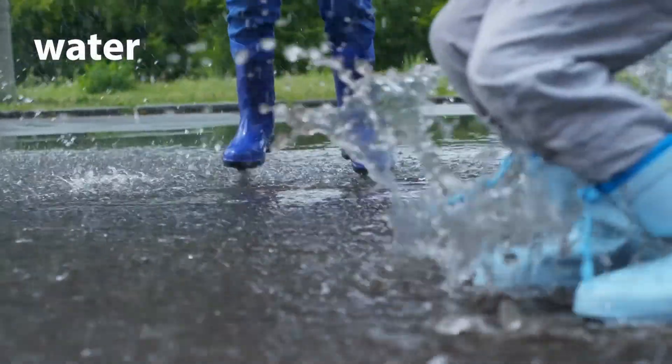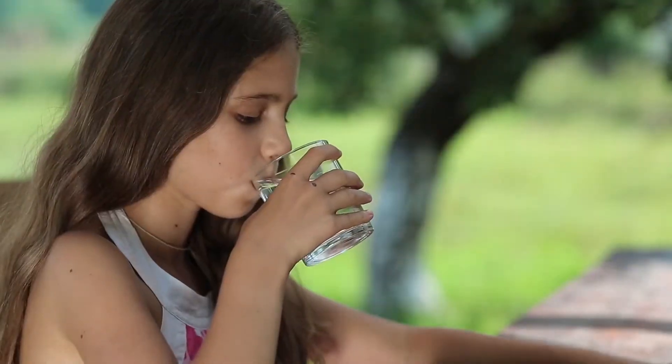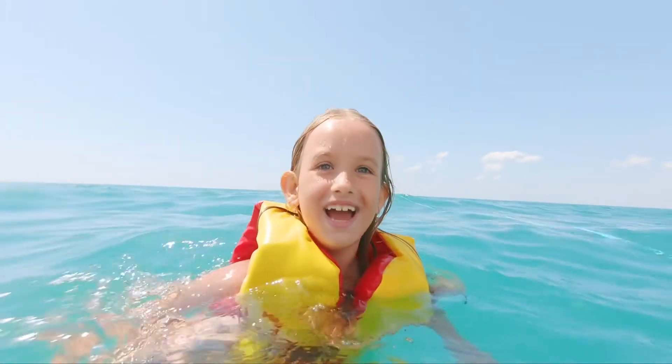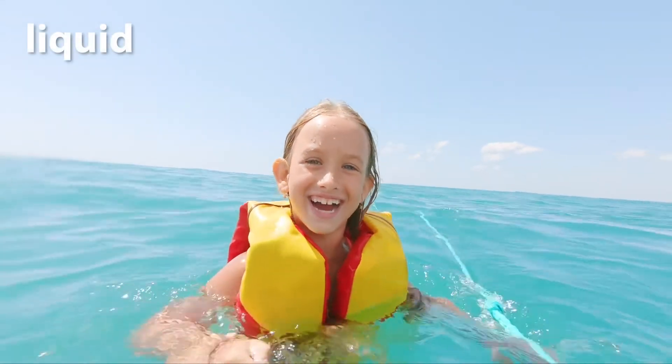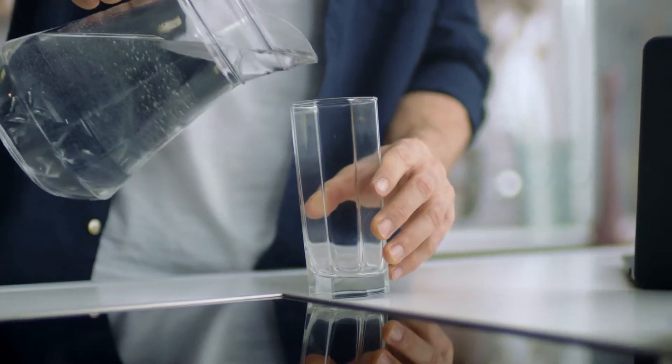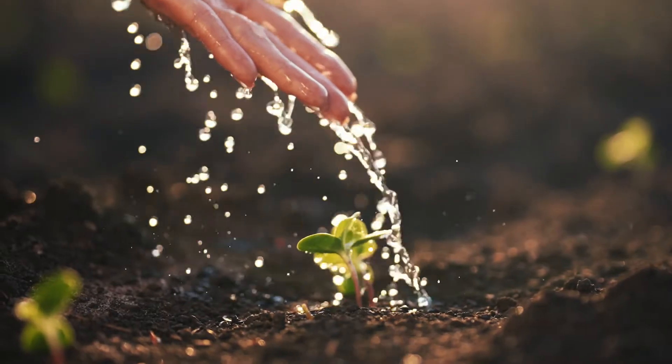Water. Splash in a puddle, drink a glass of water or jump into the sea. Water is a liquid form of matter. It flows, fills containers of any shape and is super important for all living things.